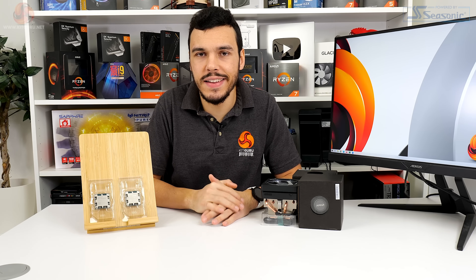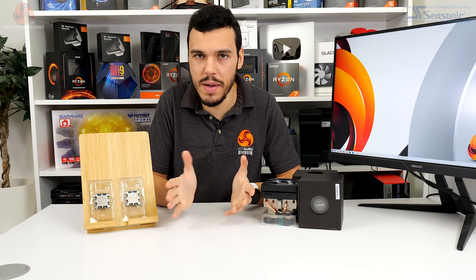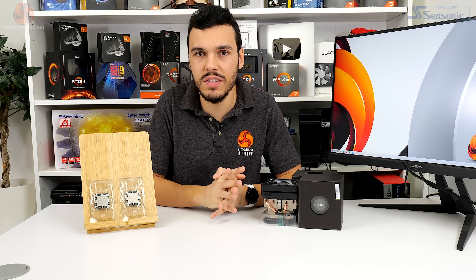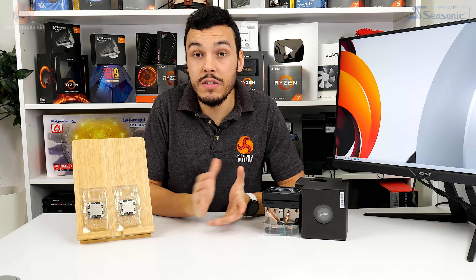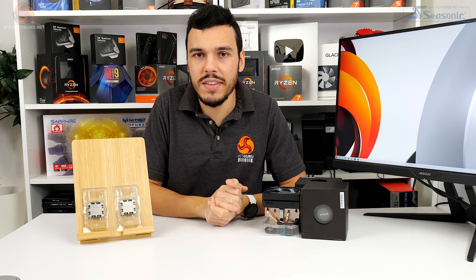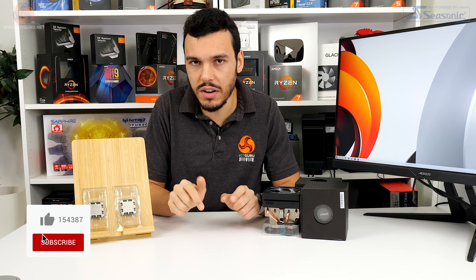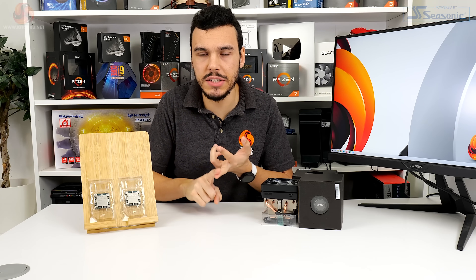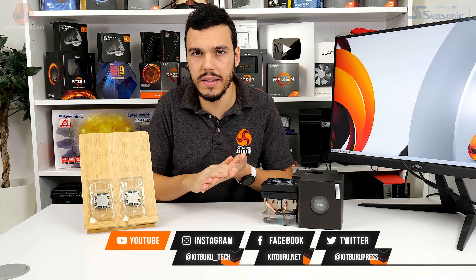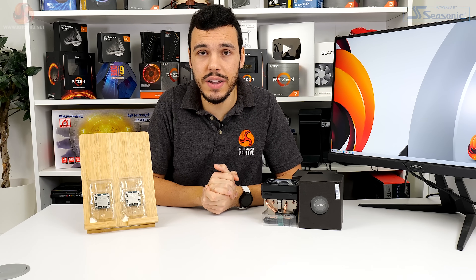I've been Luke Hill for KitGuru. Thank you for watching our video review of the 65-watt rated AMD Ryzen 7000 series processors. Comments in the comment section down below — I'll do my best to respond. If you like this video, give us a like and subscribe. Please do check out the main written webpage on the KitGuru website for more detail. Keep an eye out for official pricing, and do check out our CES coverage if you haven't already.